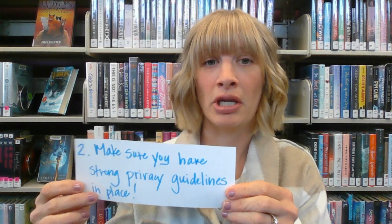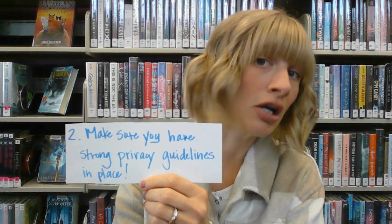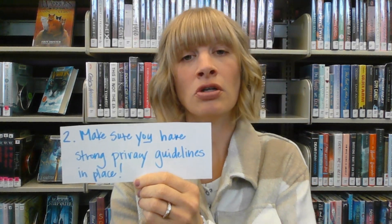Tip number two: whether it's you or a family member who's going to be taking the DNA test, make sure you have some strong privacy setting guidelines in place — so a strong, unique password, meaning not a reused password. The company 23andMe, a genetic testing company, revealed near the end of 2023 that they had been breached, and a major portion of their users' private genetic info and the info of their potential relatives as well had been accessed by the hackers.